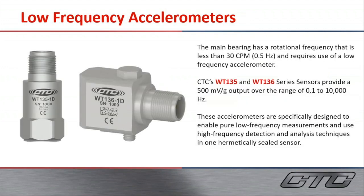We also offer low frequency accelerometers because of the main bearing on a wind turbine, which could be less than 30 cycles per minute. Our WT-135 and WT-136 offer a 500 mV/g output with a frequency range of 0.1 Hz to 10,000 Hz. These sensors offer low frequency measurements and high frequency detection and analysis techniques in one sensor.